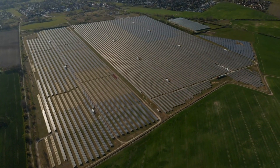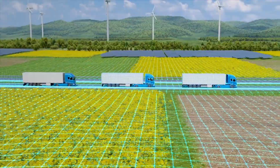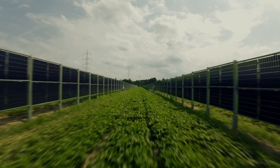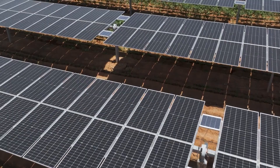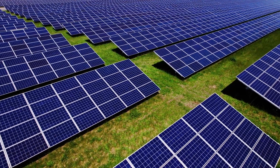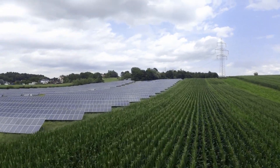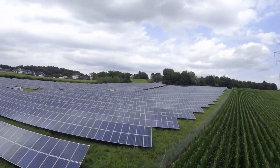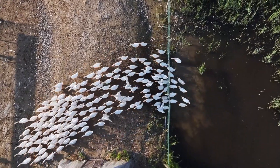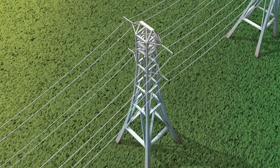At first, it may seem counterintuitive — won't the panels block too much sunlight for the crops? Surprisingly, research shows that many crops grow better in partial shade. Panels can reduce heat stress during the hottest parts of the day and retain moisture by blocking excessive sunlight, leading to less water evaporation. Meanwhile, the panels generate electricity, creating a win-win situation. Farmers get both a healthy crop yield and a source of renewable energy to power their operations or even to sell back to the grid.